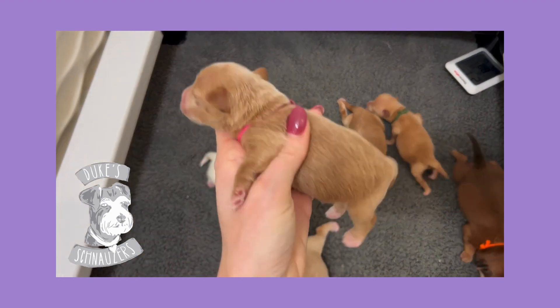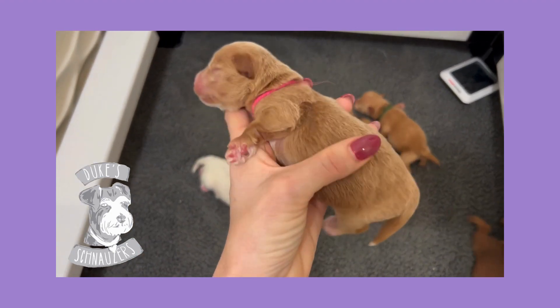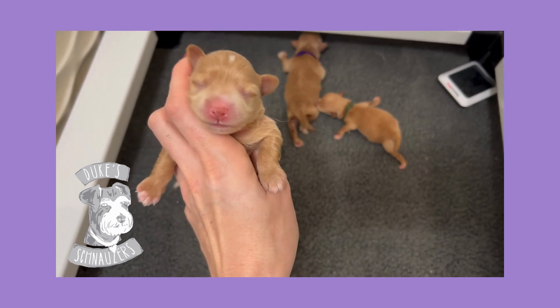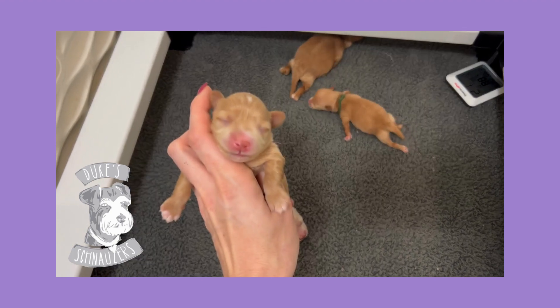Then we have pink collar red girl. Nice red pigment root to tip. A little bit of white on her toes. A little bit of a flash on her forehead but I think that white flash is probably going to grow out.